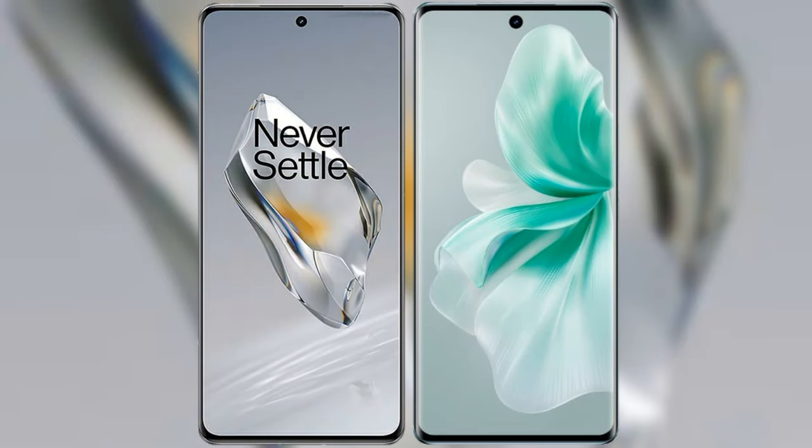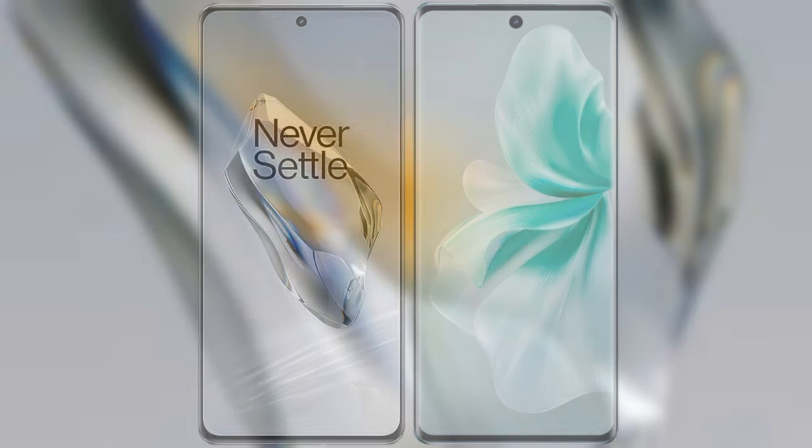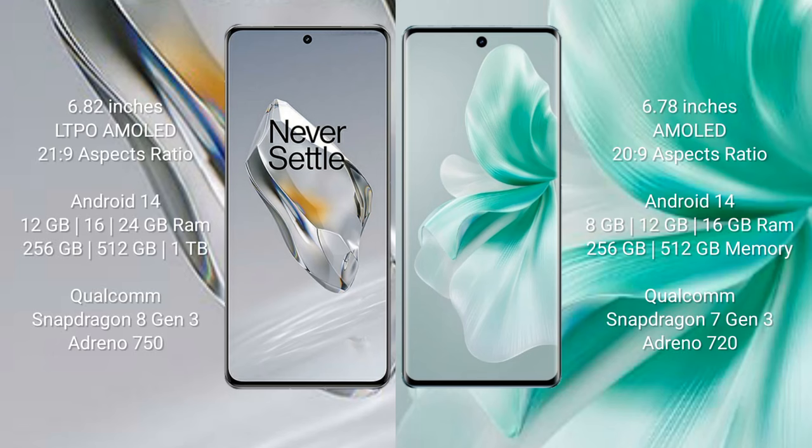I will compare the new OnePlus 12 with Vivo S18. OnePlus 12 comes with a 6.82-inch LTPO AMOLED display and aspect ratio 21:9. Vivo S18 comes with a 6.78-inch AMOLED display and aspect ratio 22:9.